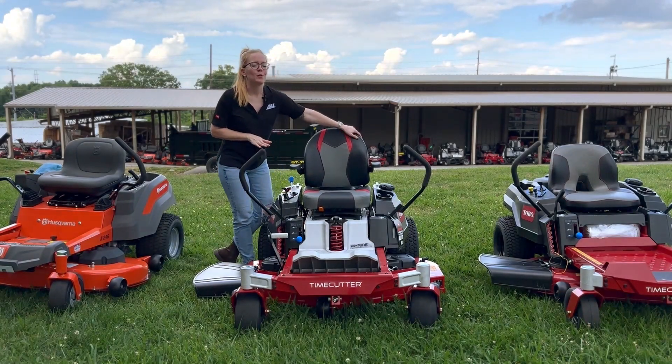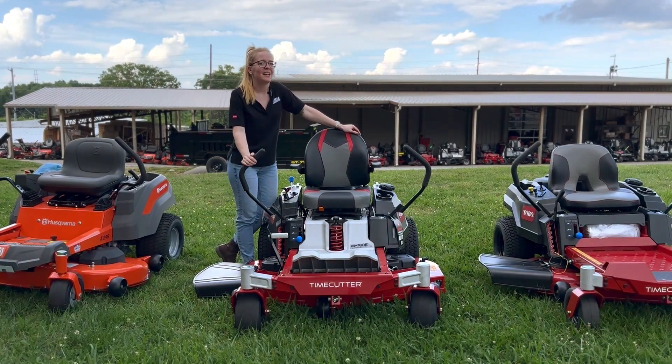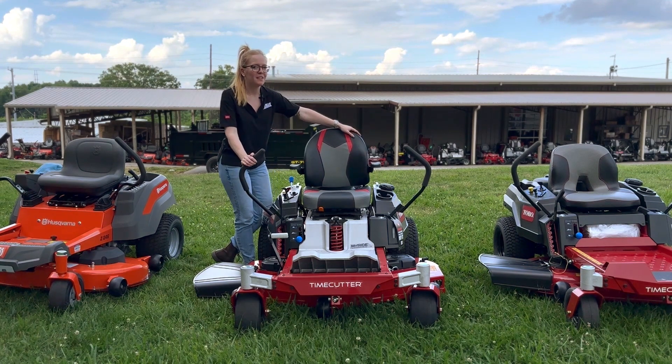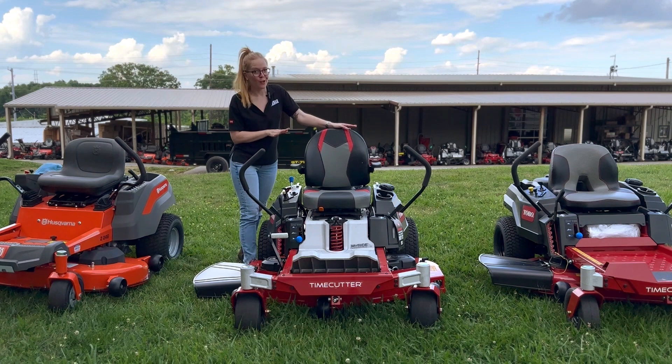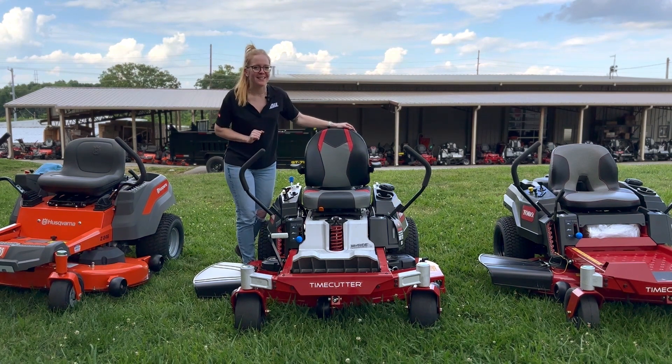Hey y'all, we're at SLA Equipment in Antioch, Tennessee, outside Nashville. Our phone number is 615-641-7720. Today we're looking at the Toro Time Cutter with the My Ride suspension system.